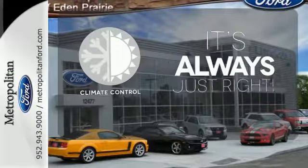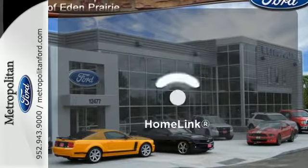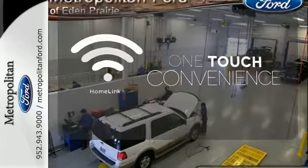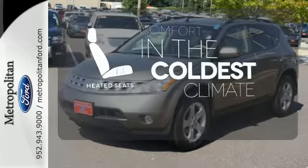Set it and forget it with the Climate Control. With Homelink, one touch makes your arrival as welcoming as if you'd never left. The heated seats keep you comfortable, no matter how cold it is.